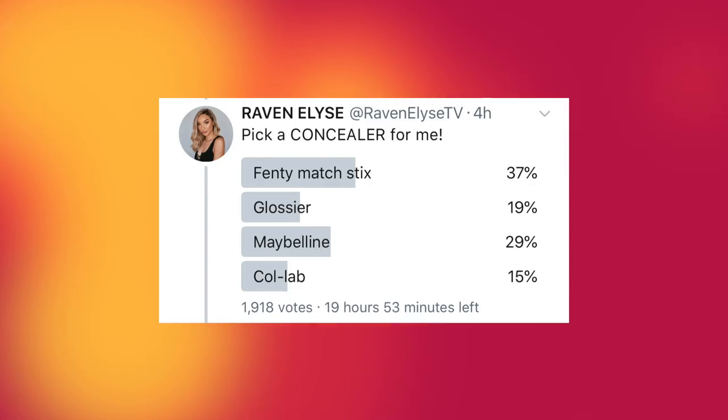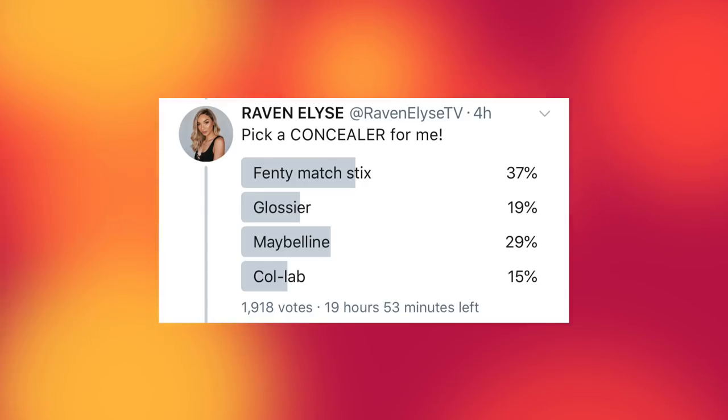For concealer, I gave you Fenty Match Stix, Glossier, Maybelline, or Collab. I gave y'all Fenty as a choice — I don't know why I even did that, because I really don't like using the Fenty Match Stix as a concealer. I guess I just wanted to throw it in as a wild card, not thinking that y'all would pick Fenty everything. But of course Fenty won again — 37%. Second place was Maybelline, but y'all want me to use the Fenty Match Stix as concealer when I already have the Fenty primer and foundation and my skin is feeling dry.